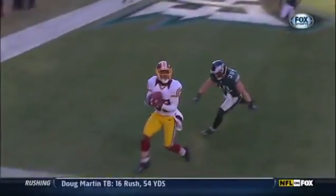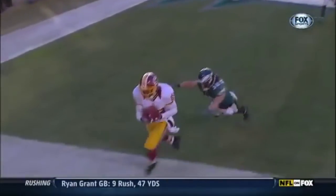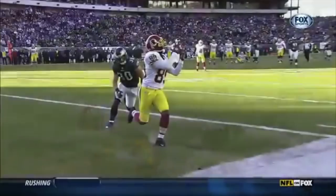Santana Moss came to the Redskins from the Jets in 2005.